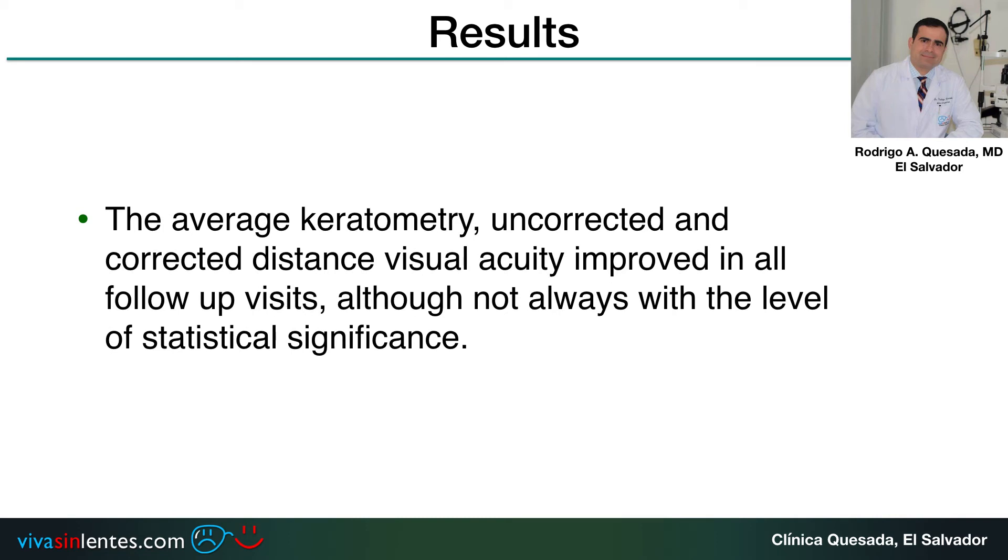The average keratometry, uncorrected and corrected distance visual acuity improved in all follow-up visits, although not always with the level of statistical significance.